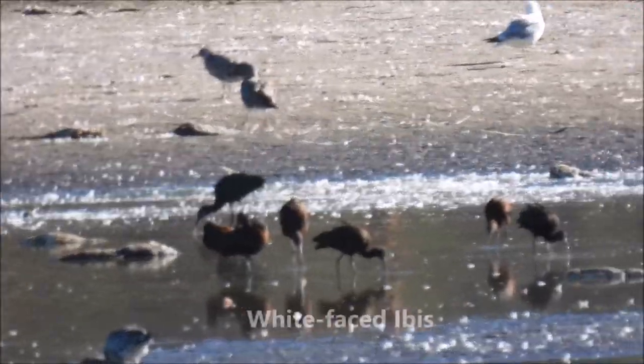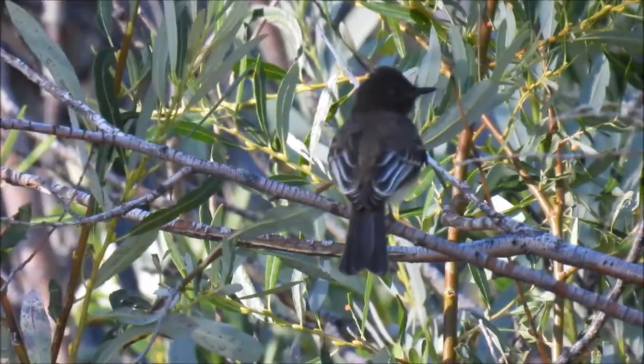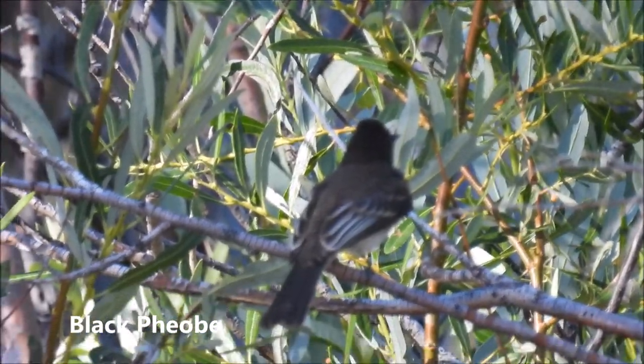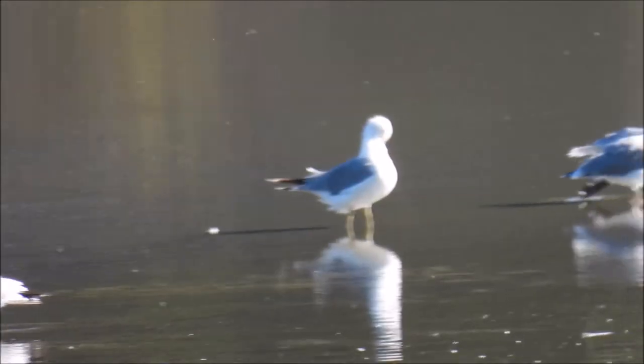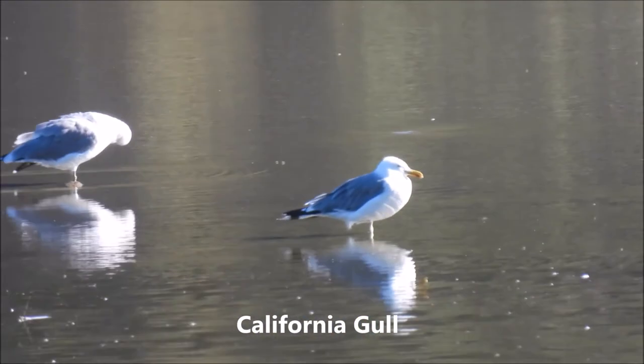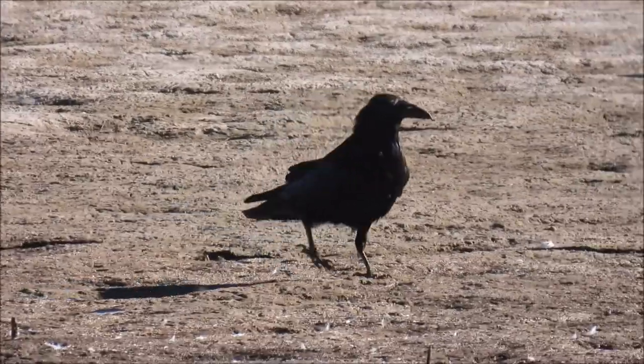Here looks like we have a group of white-faced ibises. Black phoebe. I'm not sure what kind of gulls these are, but I will check it out and see. Here is a common raven.